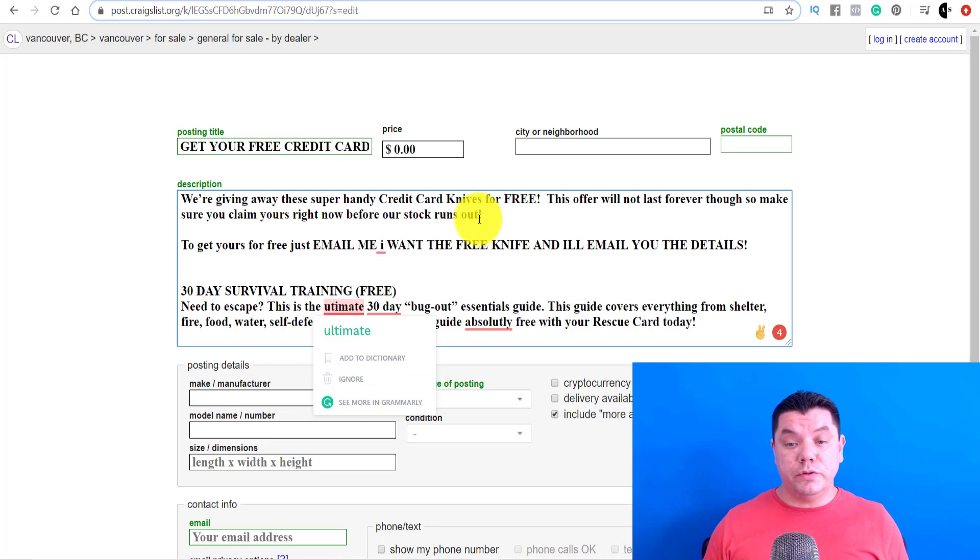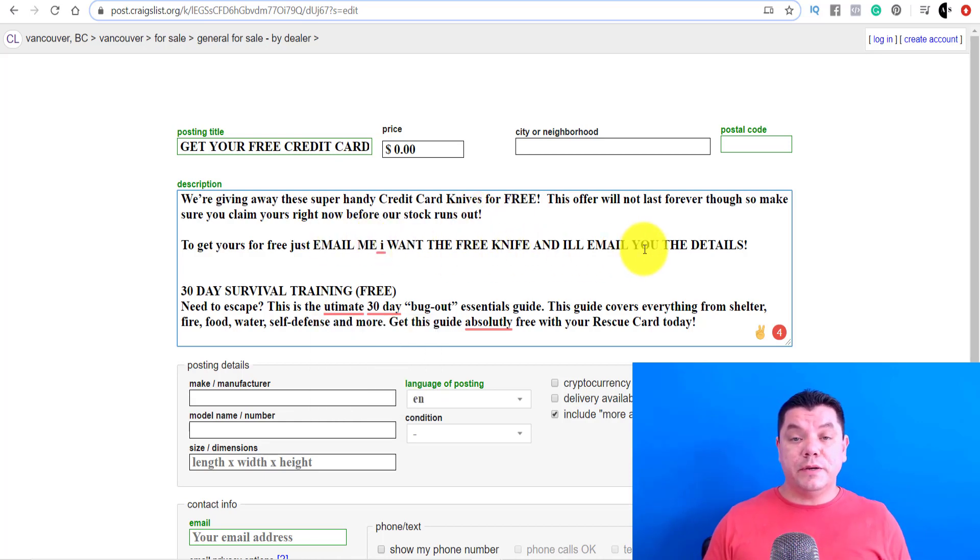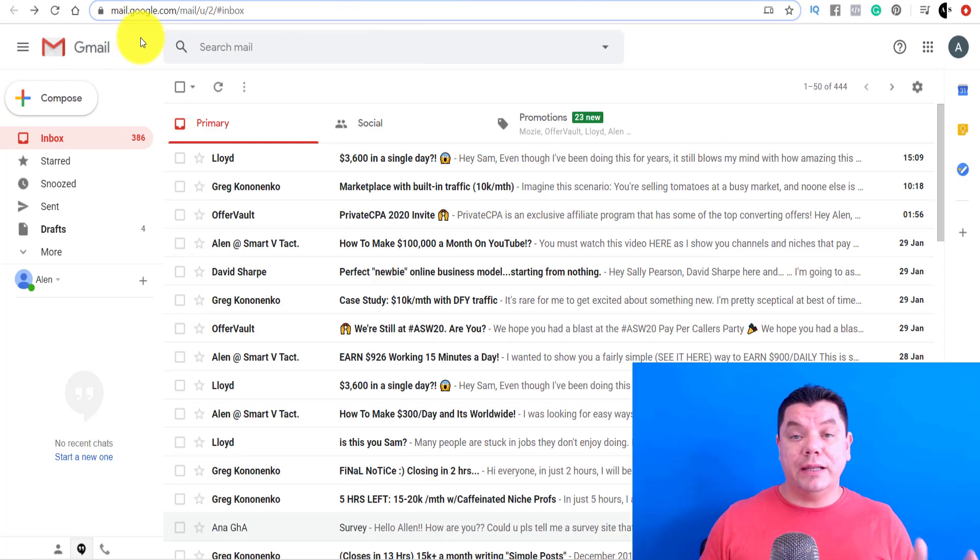I'm going to explain in a second why we're going to do that. The reason is because we're going to automate this entire process so that you can make money with affiliate marketing in 2020.